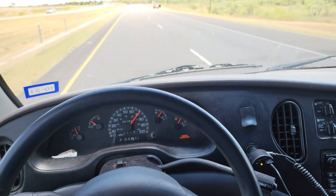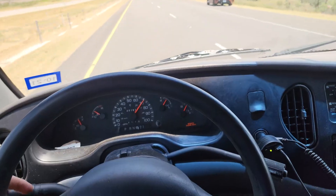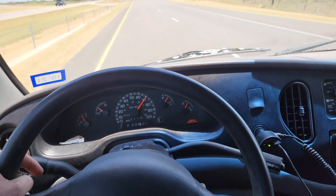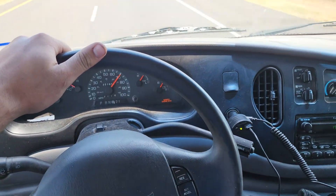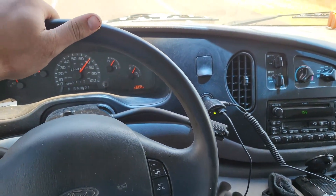Hello, everyone. Sorry it's so loud. I'm driving my 2001 Ford E350 Econoline van, which has the terrible 5.4 Triton in it, and as you can hear, a spark plug has popped out.